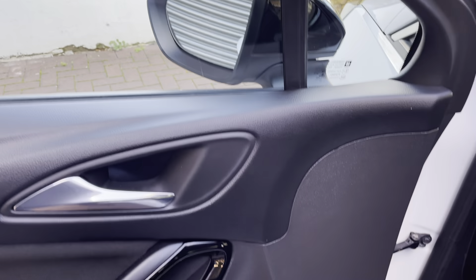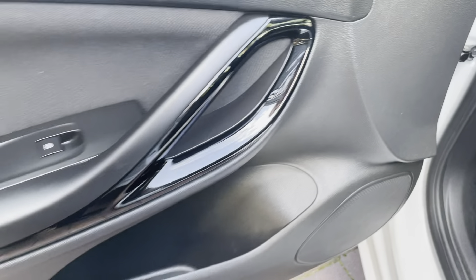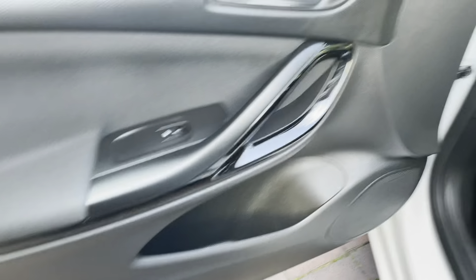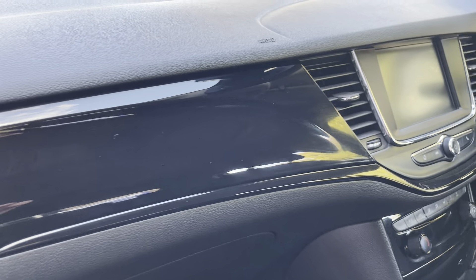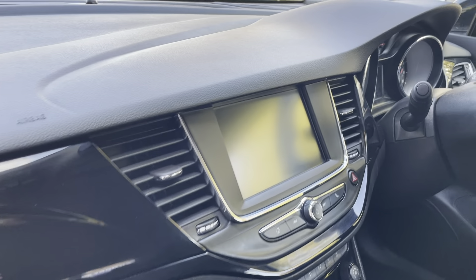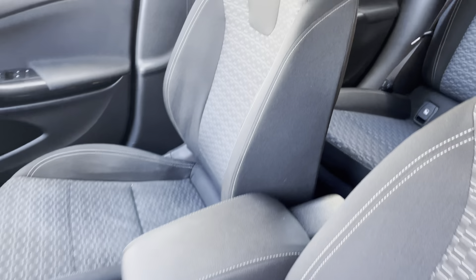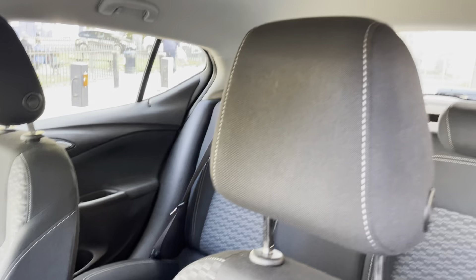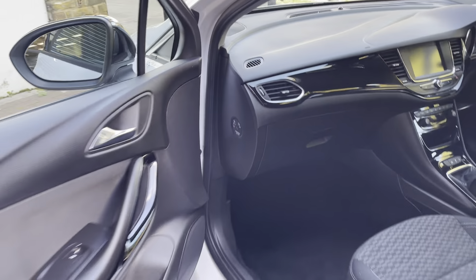Starting off with the front passenger door — it is nice and clean. It does have a nice gloss black finish on the door handle from the inside. There is also a nice gloss on the dash and it does have the screen. The leather armrest and seats are nice and clean as well — there are no subtle marks or tears on any of the seats.